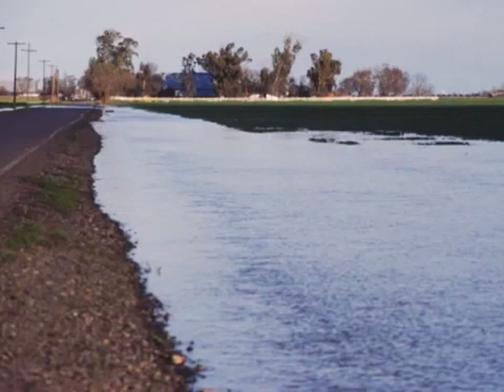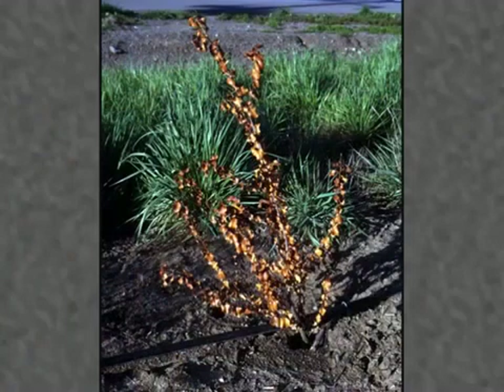Choose a site that does not regularly flood or hold standing water. The stress of standing water can result in disease problems that lead to plant death. Many woody, drought-tolerant plants are particularly prone to problems associated with excess water. If flooding is unavoidable, choose plants that are adapted to flooded conditions.